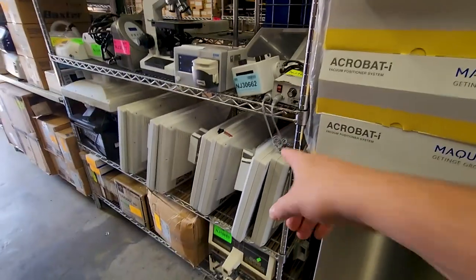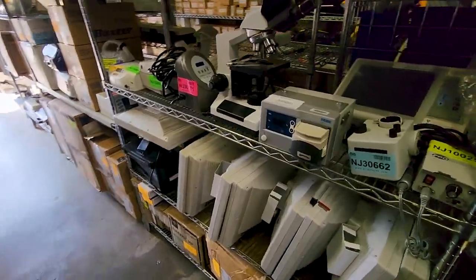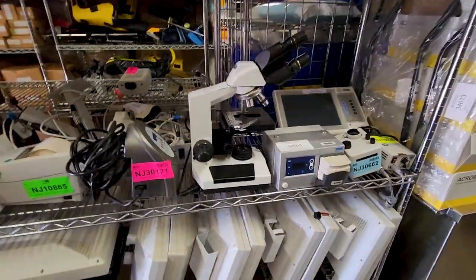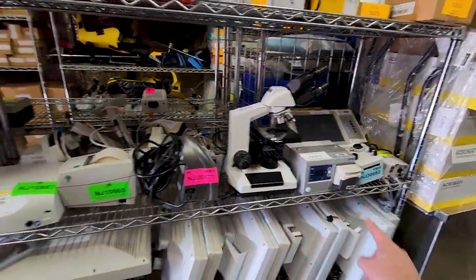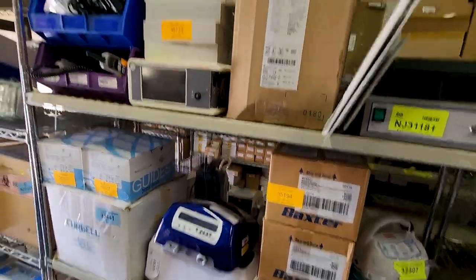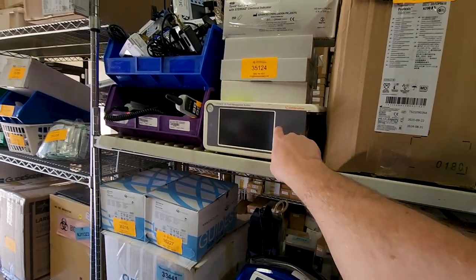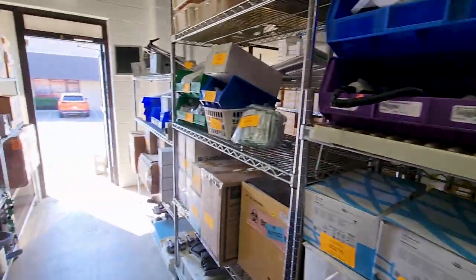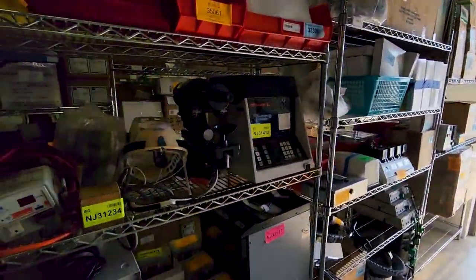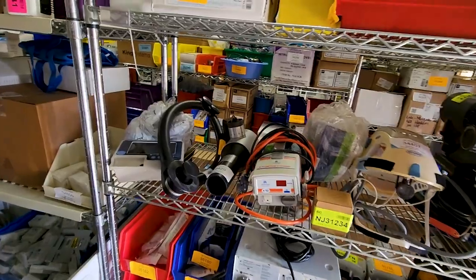You guys need some flat panel displays? These are medical-grade flat panel displays — very expensive normally. Microscopes. We've got fluid pumps. Dionics. Somebody asked me not so long ago where they can find a screen for a Dionics — one of the best places to get the screen is to find another unit and pull it off of it.